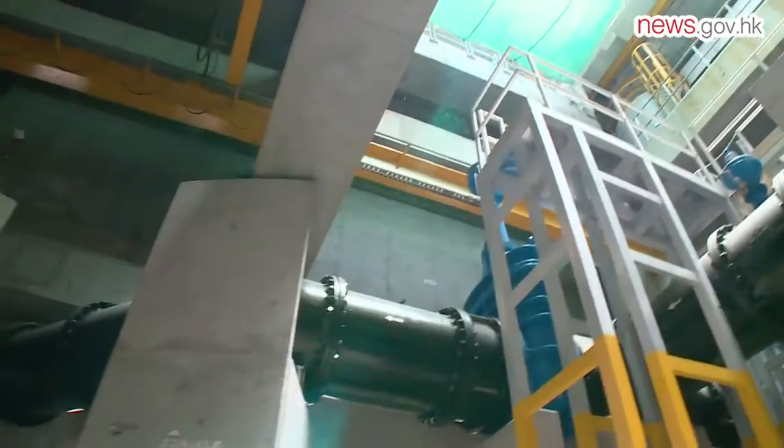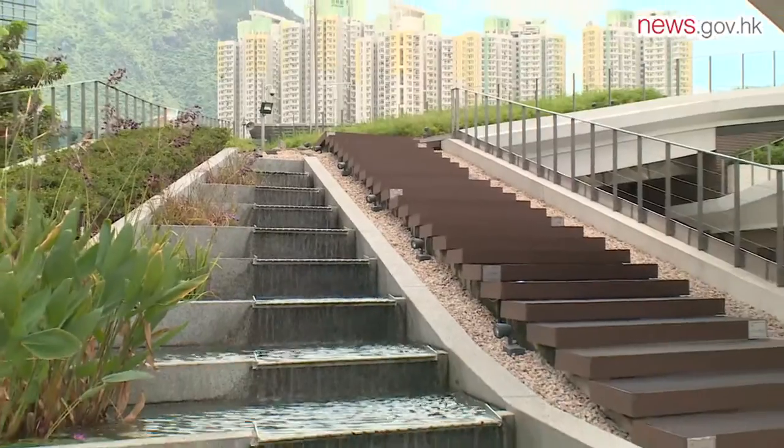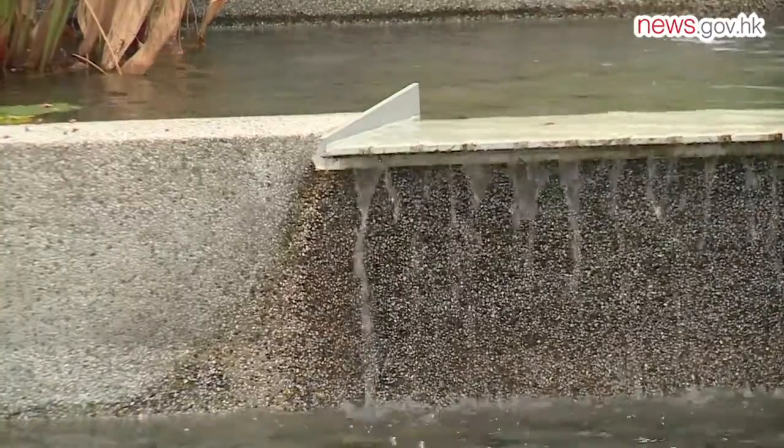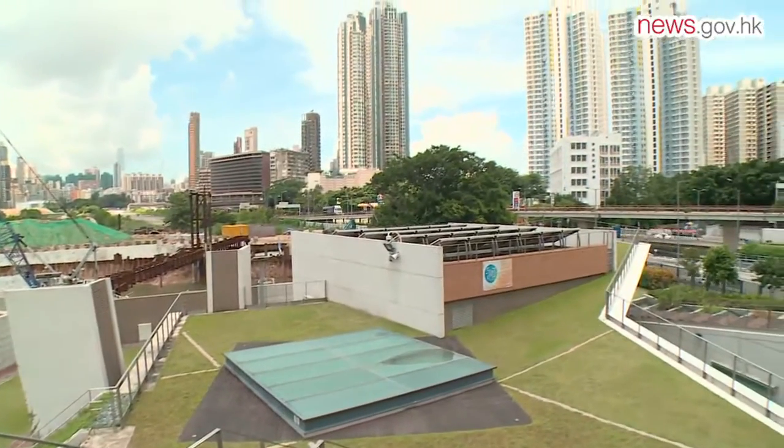When this new pumping station was commissioned, capacity constraints on the transfer of sewage in the area were quickly reduced. This resolves sewage overflow concerns and improves the water quality of the Kai Tak approach channel, and also provides opportunity for future development in the region.